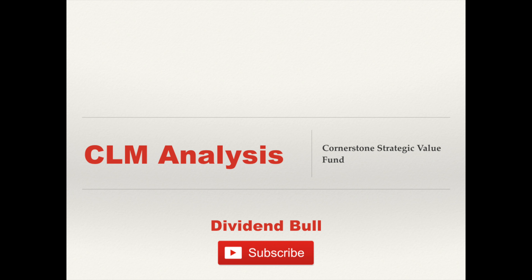Hey everyone, it's Alan back again with another video. Today I wanted to talk about a mutual fund I came across not too long ago called the Cornerstone Strategic Value Fund, ticker symbol CLM, that really stood out to me for a couple of reasons. As an income investor myself, this fund meets a lot of the criteria that I look for in a stock, ETF, or mutual fund that would make me seriously consider adding it to my portfolio.